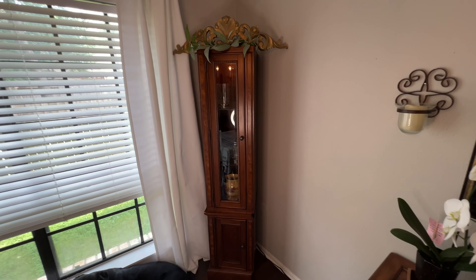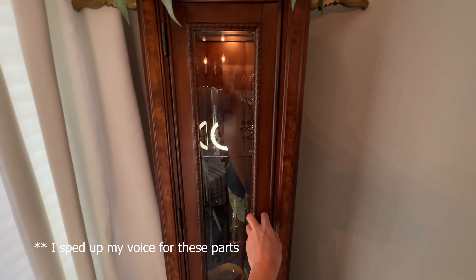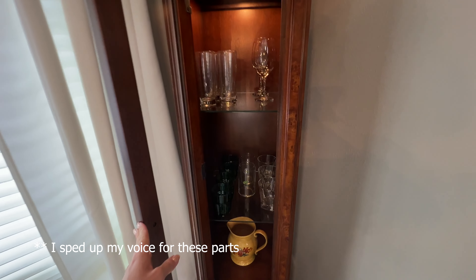Here's the final look of the china cabinet. Got it all cleaned up, the light works, and I have to fill it up with some more glassware.